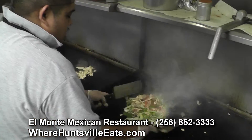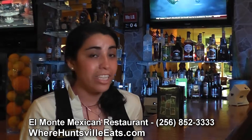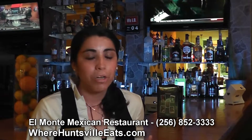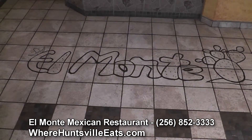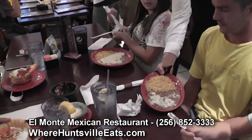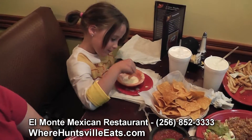We have a variety on our menu that you can choose from: kids' plates, vegetarian plates, some dessert. We also serve our nachos and flour tortillas, so if you'd like to try something different, that would be a pretty good choice.